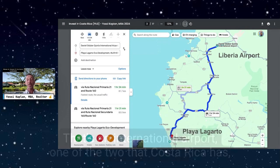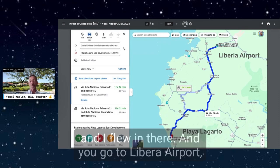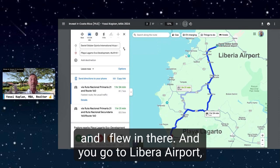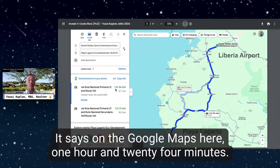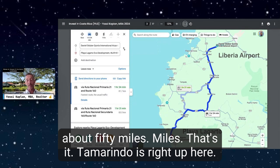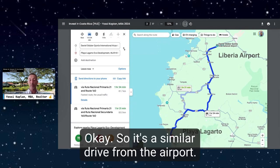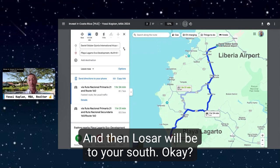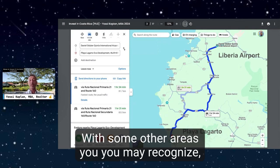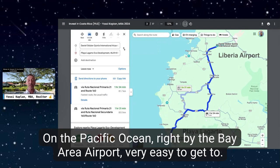I'll show you how close we are to Liberia Airport — that's an international airport, one of the two Costa Rica has. I flew in there, and it takes about one hour and 24 minutes according to Google Maps — about 81.7 kilometers, about 50 miles. Tamarindo is right up there, a similar drive from the airport. Nosara is to your south, and Playa Hermosa and Nosara are to your north. The location is fantastic on the Pacific Ocean.